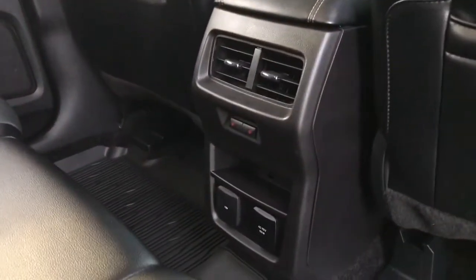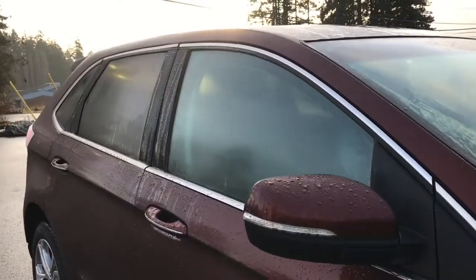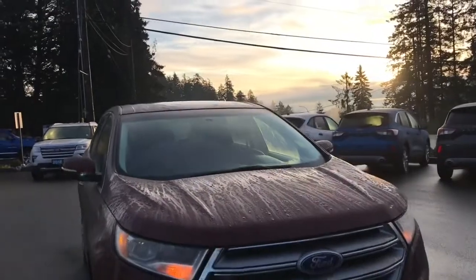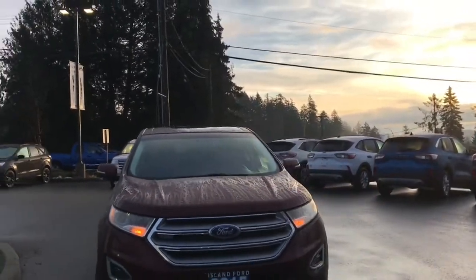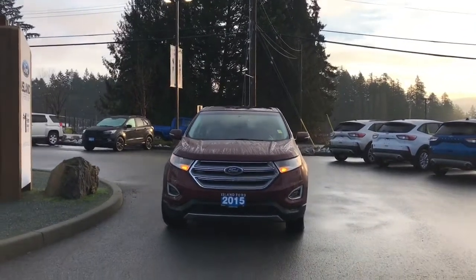Air vents in the back, and those two little red indicators are the heated seats for the rear passengers. There's a 12 volt and 110-volt outlet. Up above you have lighting, hooks, and handles. Privacy glass in the back windows. Heated and powered side view mirrors with blind spot information system. Daytime running lights. So many more reasons to visit us at Island Ford Superstore — BC's number one rated Ford dealer.